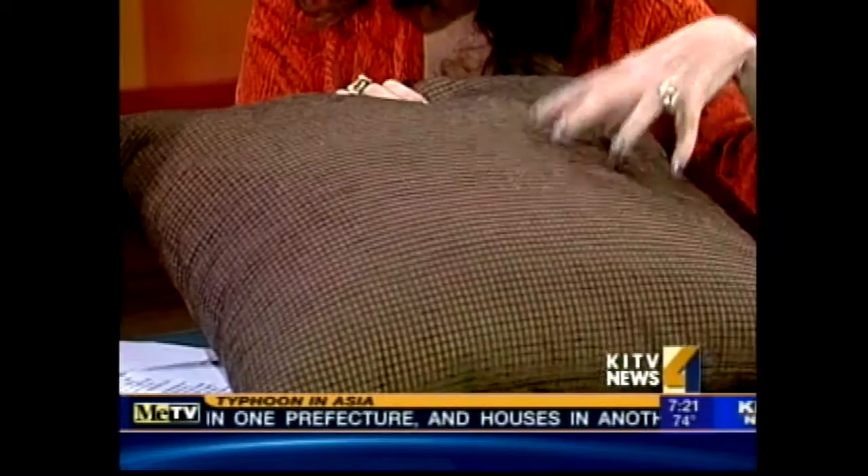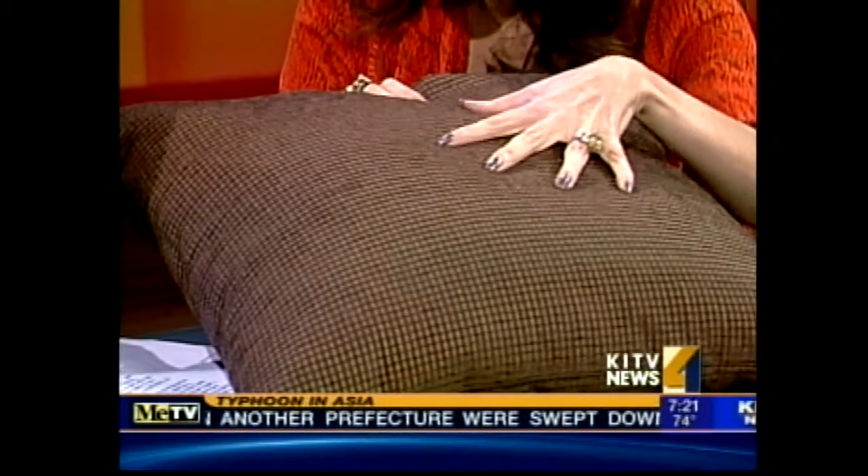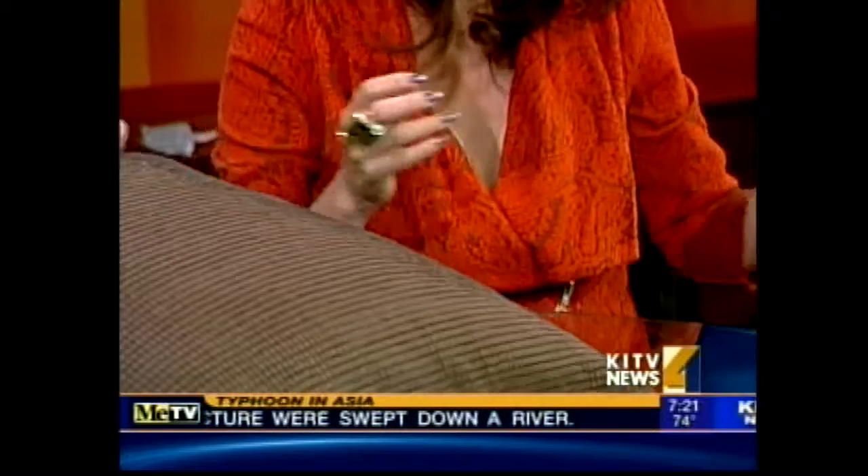Texture can beautify a space. Feel the pillow — feel the texture. So this is not a pattern or a print, but there's visual texture. And in a room, what that's going to do is add a lot of interest. So let's see the difference between this and our next pillow as we get ready for our pillow fight.